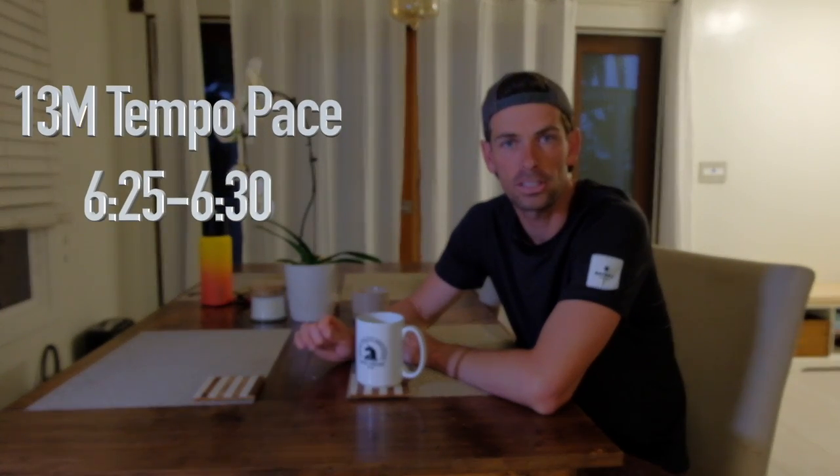As we transition into the weekend, you are getting your first long tempo run of this training block. You have a one-mile warmup, 13 miles at tempo pace — which is around 6:25 to 6:30 — and then bringing it back down with a one-mile cool down. The goal of this is really to push that endurance and help you guys reach a new level in that threshold running.